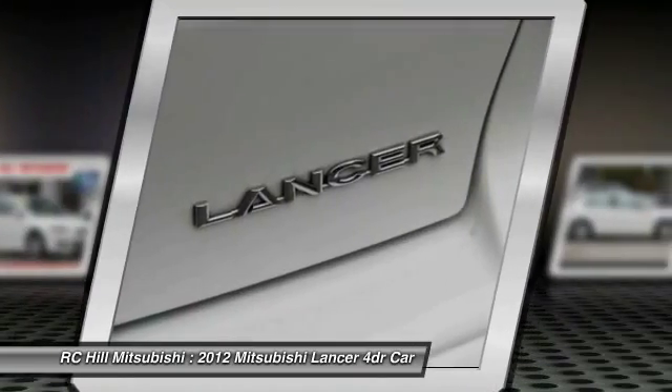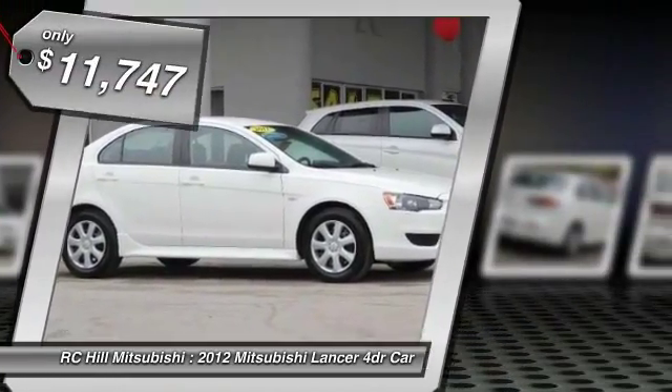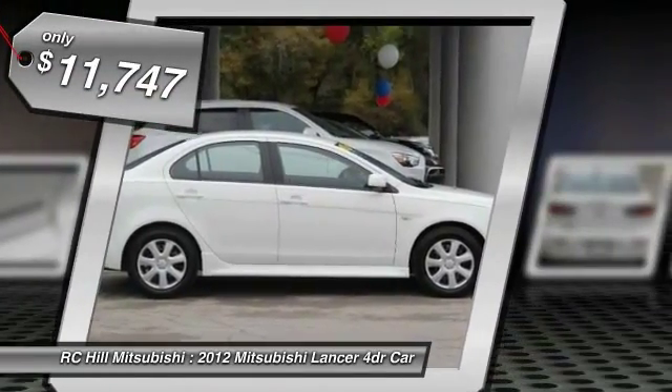Combine that with seven standard airbags and you'll see that safety and exhilaration come standard, and is priced below $15,000.